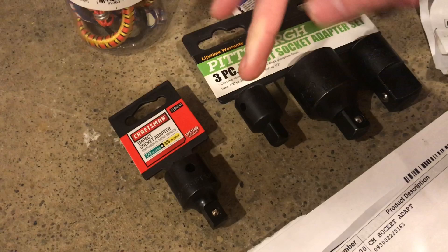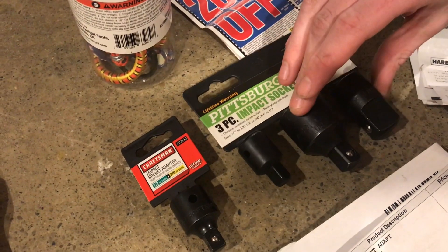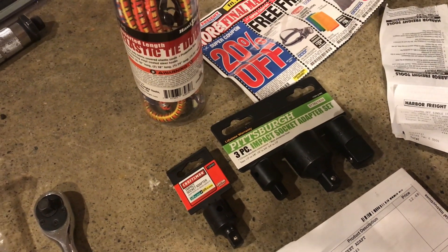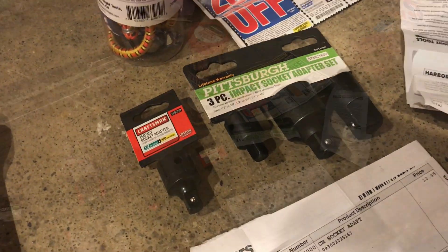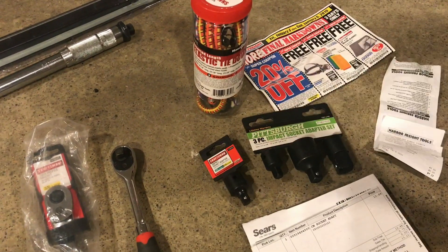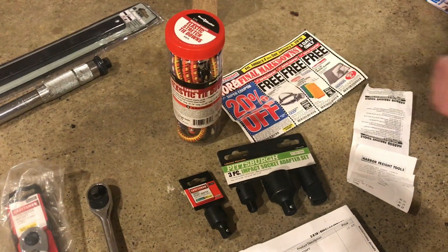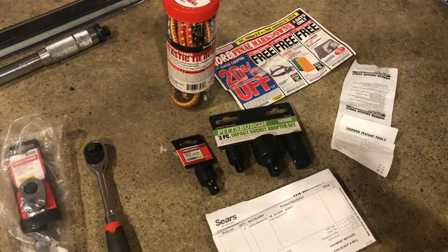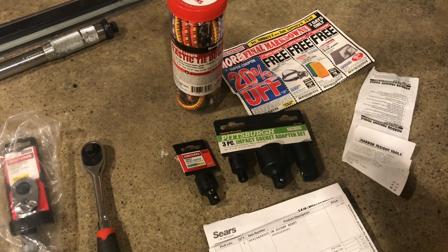We haven't actually noticed much of a difference between the quality. We haven't noticed any adapters or sockets snapping. The steel quality seems to be okay, and even if it does fail you can take it in and easily get new tools. From our experience these Harbor Freight tools are no worse than the Craftsman ones and definitely a fraction of the price. You get free stuff all the time and a great warranty. I think Harbor Freight is doing a lot better than Craftsman is right now. Anyway, if you find this useful make sure to like and subscribe.